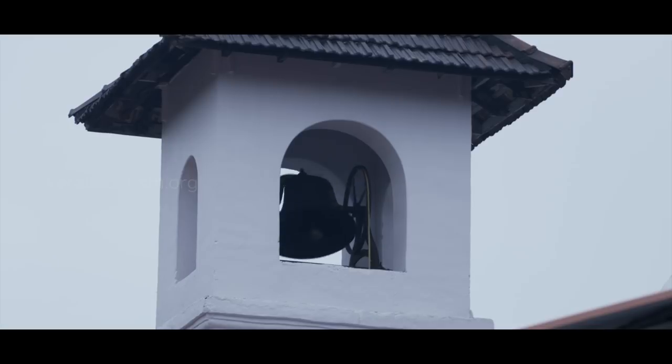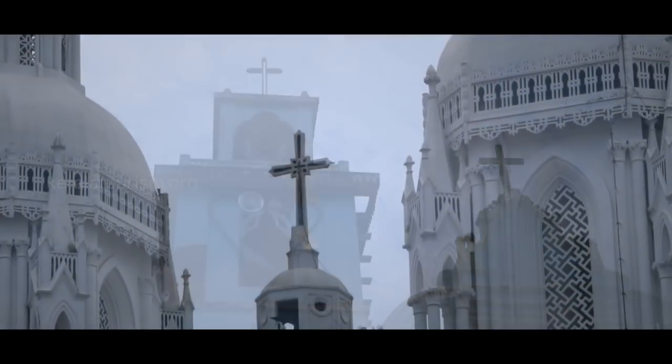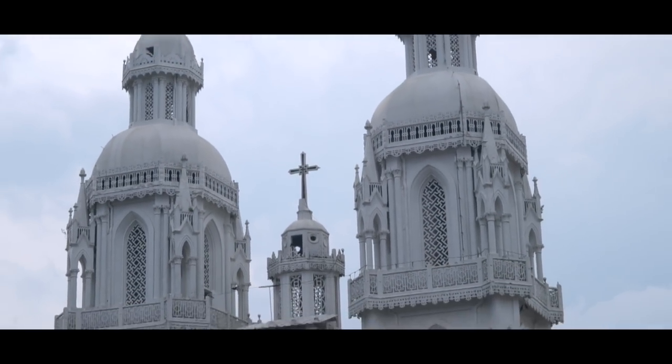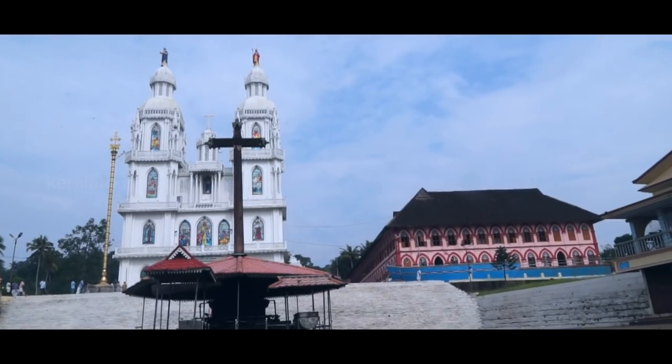The church bell holds a significant place in Christian belief systems. It symbolizes heaven, and the ring of the bell is considered to be the call of God. The Marthamaryam church at Kurvelangard in Kottayam district now boasts of the largest church bell in Asia.